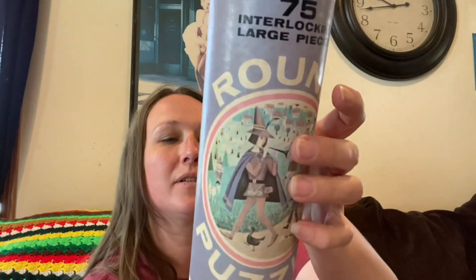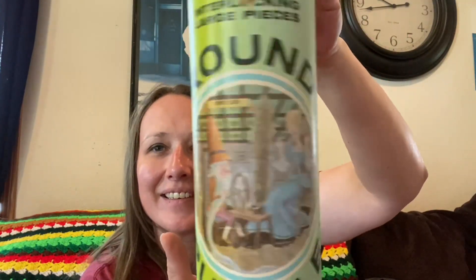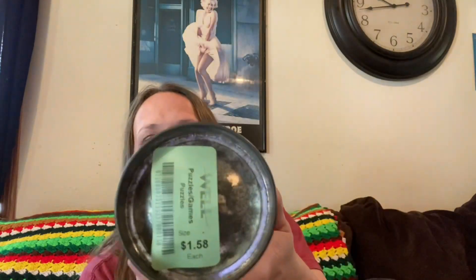Then I got this — it is a seventy-five interlocking large-piece round puzzle. I haven't opened it up yet to see if all the pieces are there; I'm hoping they are. I'll count them and see, but this was only a dollar fifty-eight and it's a vintage puzzle. This one is 'Pied Piper,' and then I got another one — this one is 'Rumpelstiltskin,' also a dollar fifty-eight. I thought these were a lot of fun.